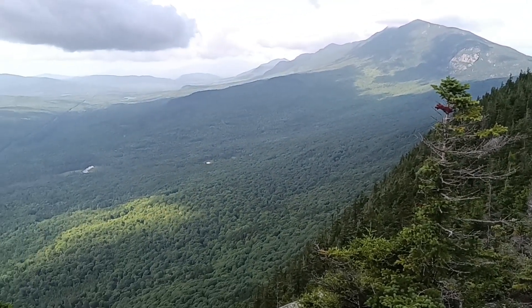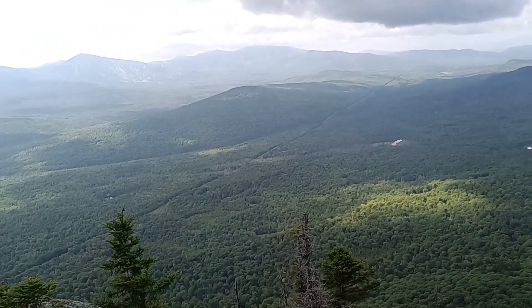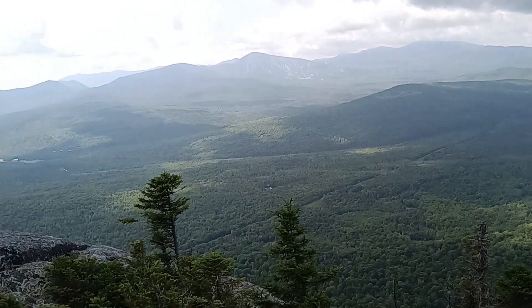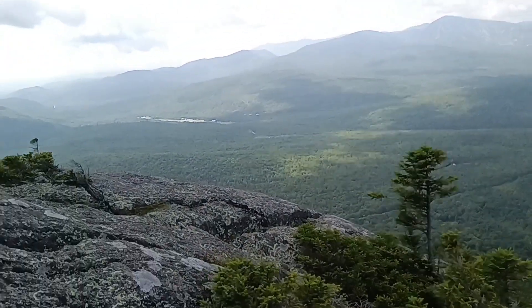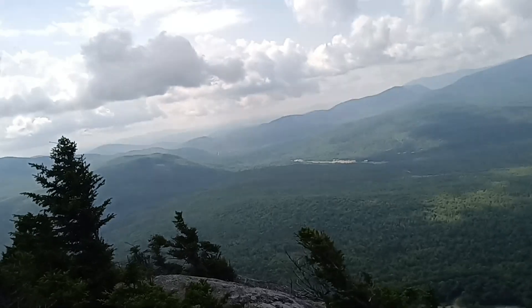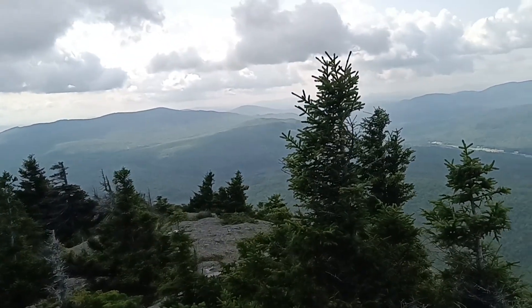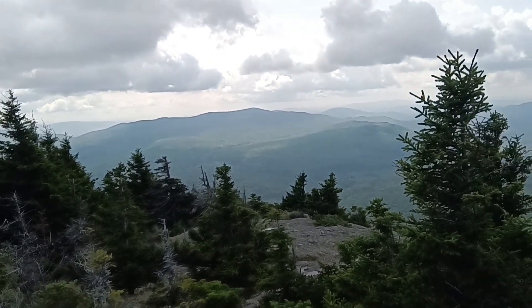Here's another beautiful view. We'll just tell that storm cloud to stay over there — we don't want it over here. If I step up on this rock I'll get in Gonzo's way. Hopefully I ducked enough, Gonzo. So beautiful view, I've got to keep moving.